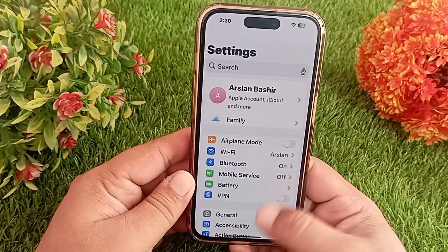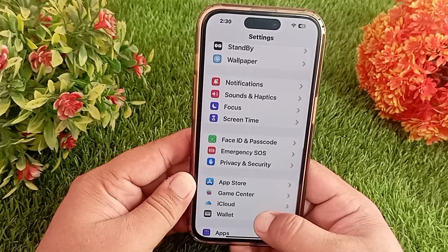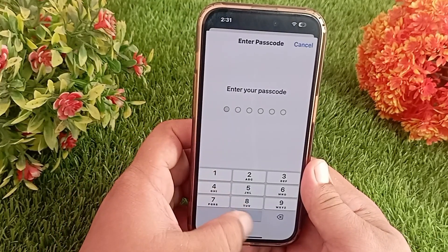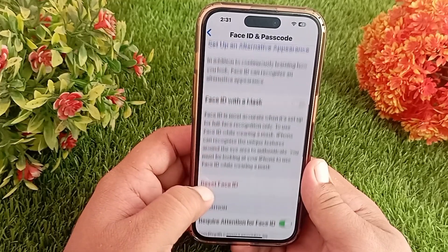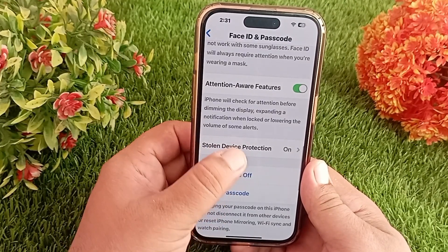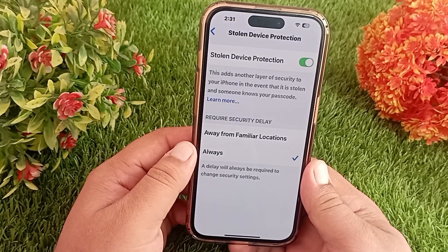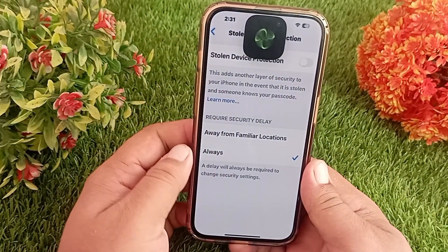Now scroll down and click on Face ID and Passcode. Enter your Apple ID passcode here if asked. Then scroll down and you will see the Stolen Device Protection option. Click on it. On this page you have to turn off the Stolen Device Protection.